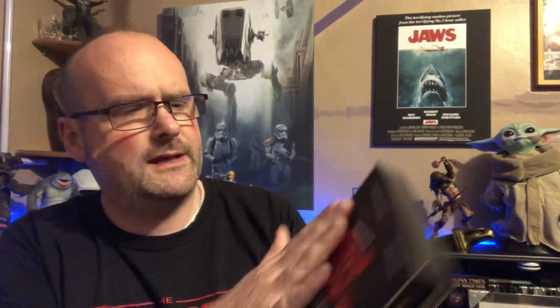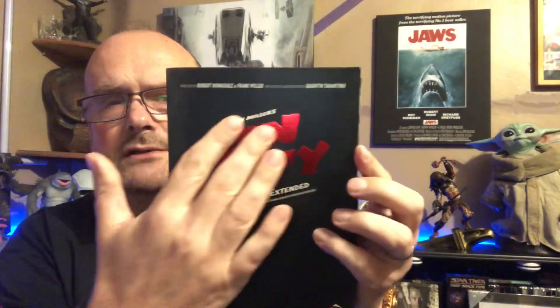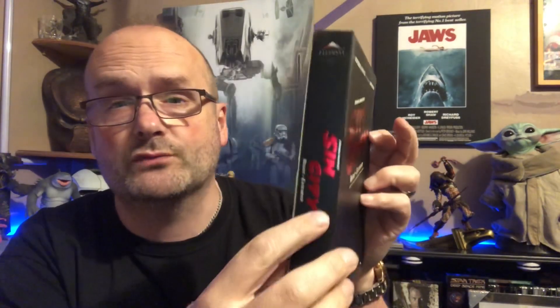It's a deluxe 2-disc set which includes the re-cut and extended versions separated into 4 stories, the original theatrical release, exclusive extras, and a load of nice stuff. Here we have a nice thick box for it, and it has got a little sort of pocket j-card type thing. There's nice metallic foil on the side and front for the title, and it's embossed as well.